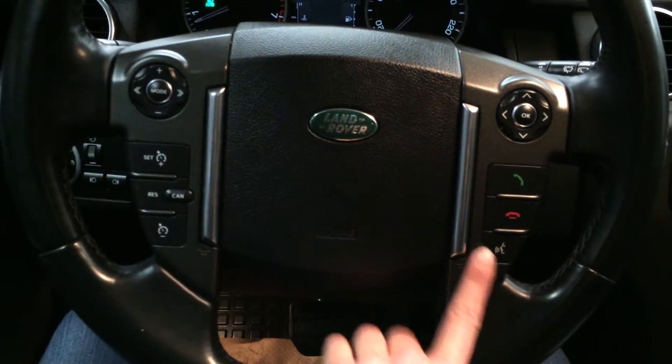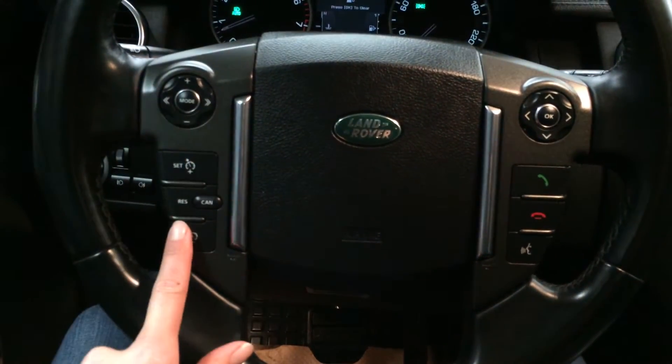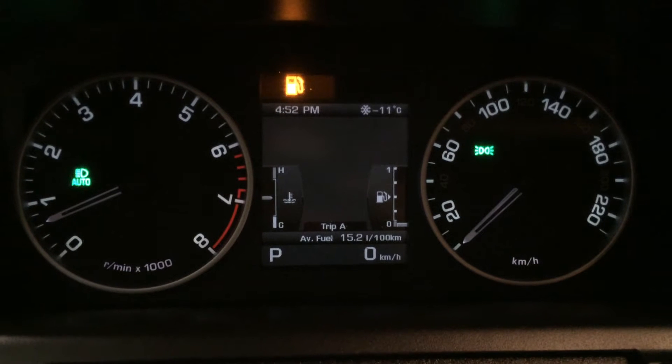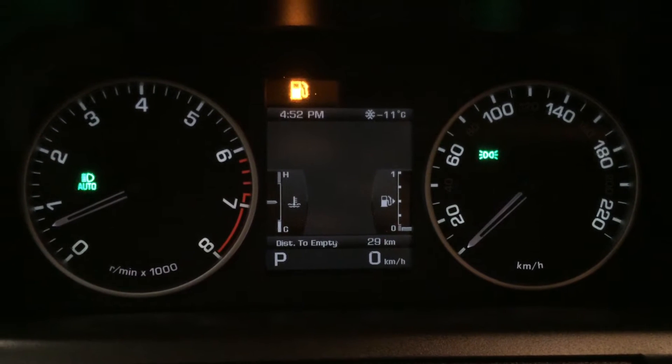You have audio controls, hands-free communication, cruise control. These buttons right here control information on the dash. You have your odometer trip, average fuel, distance to empty.